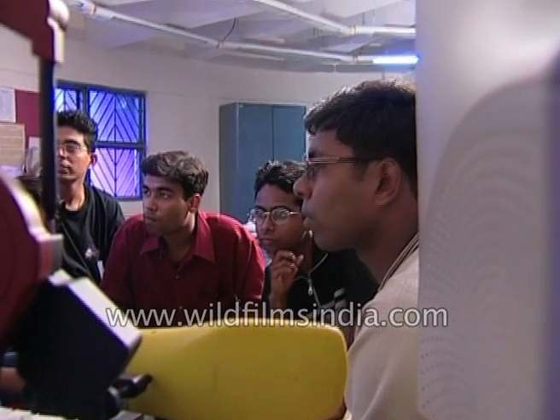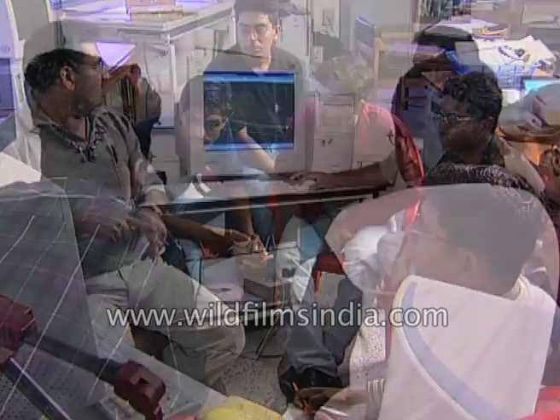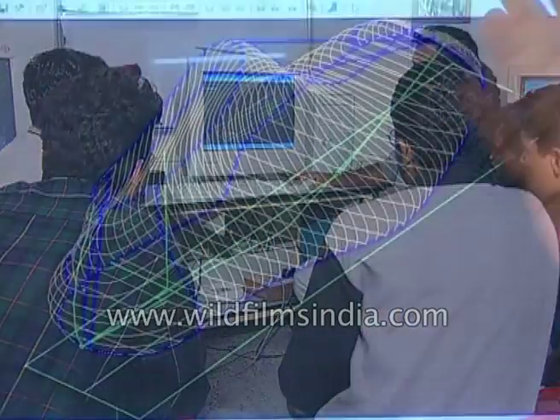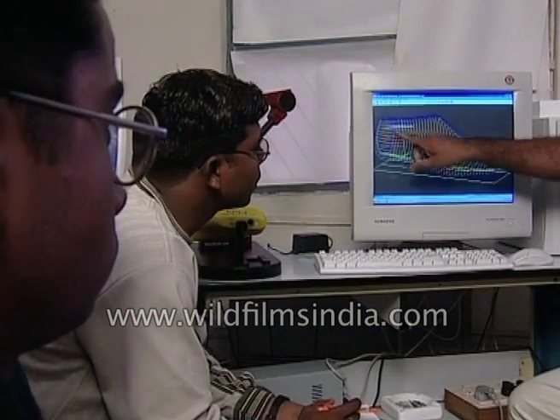Recognizing the vital contribution of computers in this field, today all the major footwear designing institutes are imparting computer training to students. All aspects of shoe designing on computers are part of their curriculum.